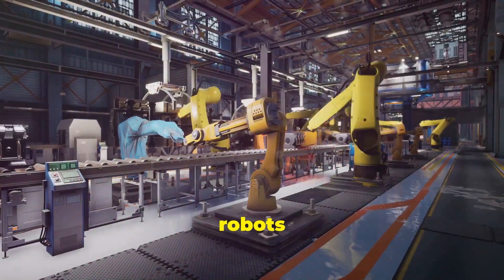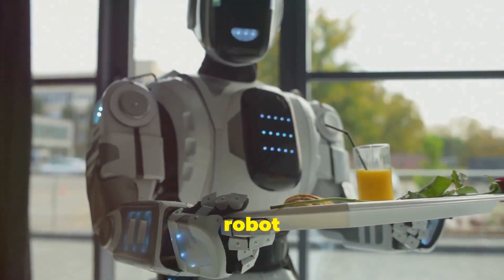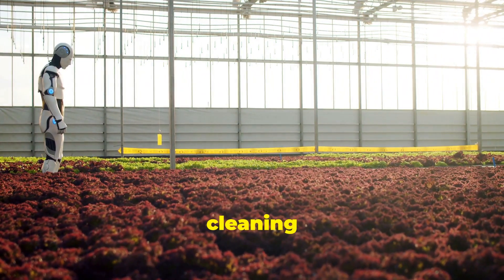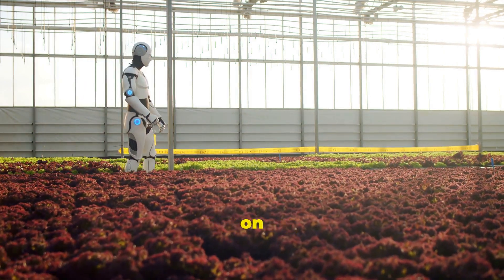These aren't your typical robots with metal plates and bolts. Gastrobots are a special kind of robot that get their energy from food, just like you and me. Imagine a robot that could roam around, cleaning up pollution or exploring dangerous areas, all while snacking on its surroundings.